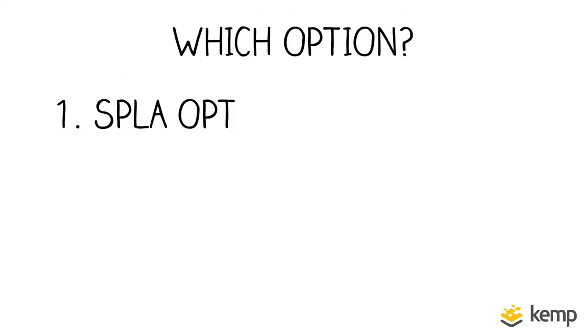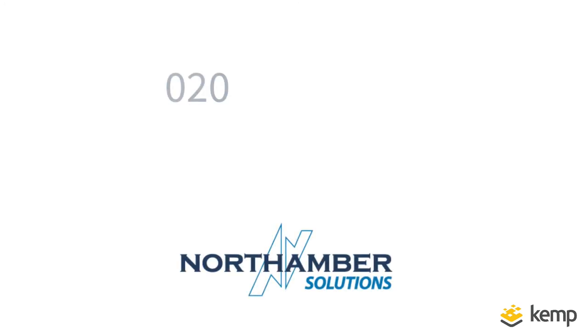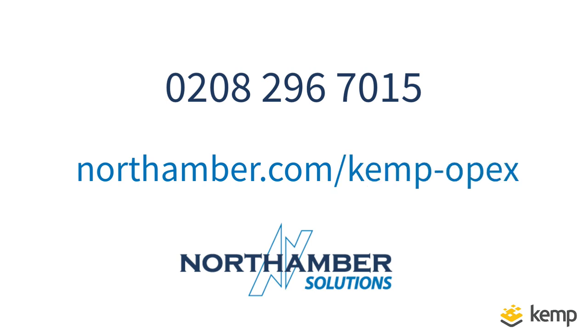Not sure which option is best for you? Want to think it through with an expert? Just call 0208 296 7015 or visit northamber.com/Kemp-OPEX and we'll help you to save time, save money, and benefit from Kemp's new and improved licensing models.